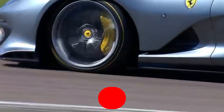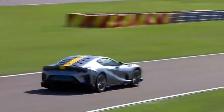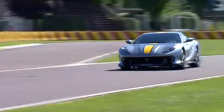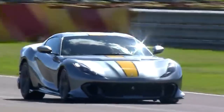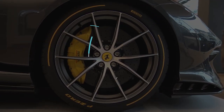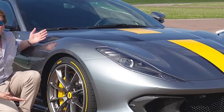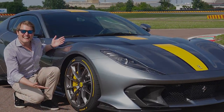This bad boy has a V12 engine that'll make you feel like you're in the middle of a heavy metal concert, and it'll hit speeds so fast you'll forget you're on a road and think you're in a DeLorean. With a top speed of 212 mph, it's the most powerful naturally aspirated car on the market. And if that doesn't make you want to buy one, I don't know what will.